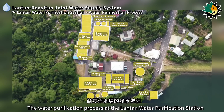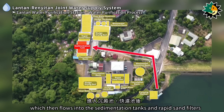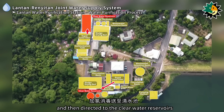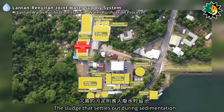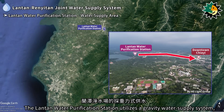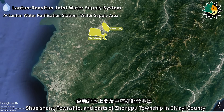The water purification process at the Lontan station begins with raw water being pumped into the raw water conduit, which flows into the sedimentation tanks and rapid sand filters. After these steps, the water is chlorinated for disinfection and directed to the clear water reservoirs for supply to residents of Jiai city. The sludge that settles during sedimentation is transferred to wastewater detention basins, where it is concentrated and dried. The station utilizes a gravity water supply system serving parts of Jiai city, Shuasheng township, and parts of Jungpu township.